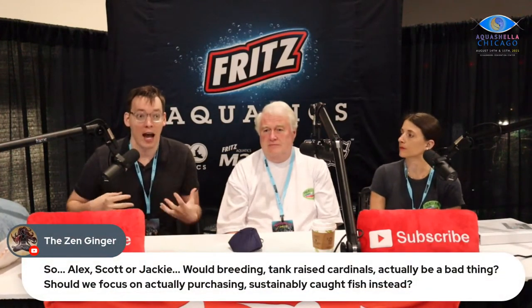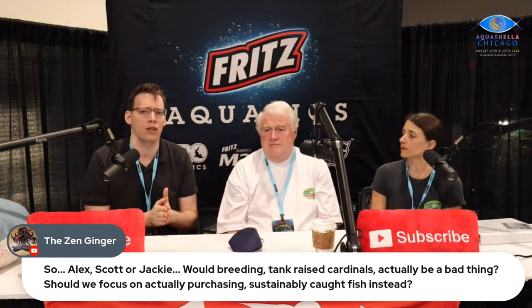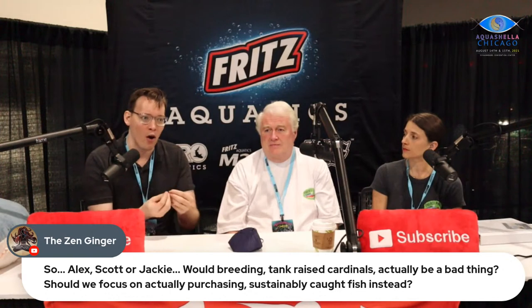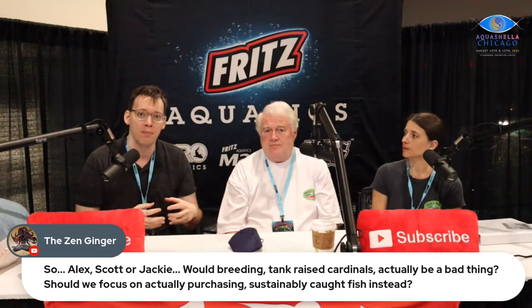We've got a few questions from the audience on a similar theme. The first: should we be buying wild-caught, sustainably caught fish rather than tank-raised fish to support our ecosystems? That's something I've really struggled with myself, because intuitively it feels like you should never buy wild-caught animals if you want to support wild nature. But the Rio Negro fisheries are certainly an exception — they are a sustainable fishery. That said, it doesn't mean that all wild-caught fish are sustainable. Fish from the Rio Negro caught sustainably are sustainable.